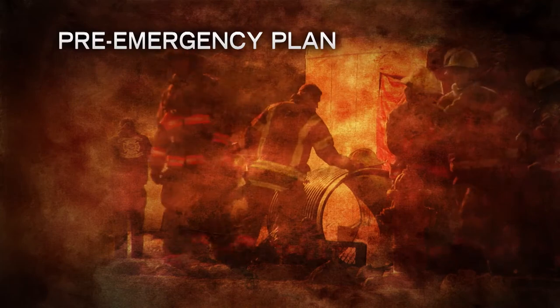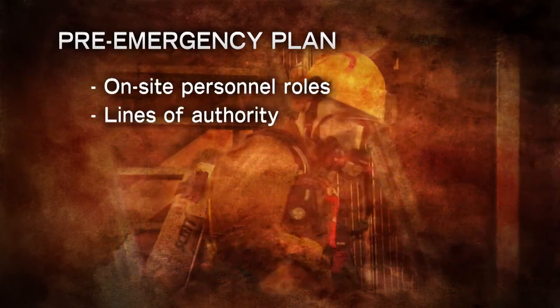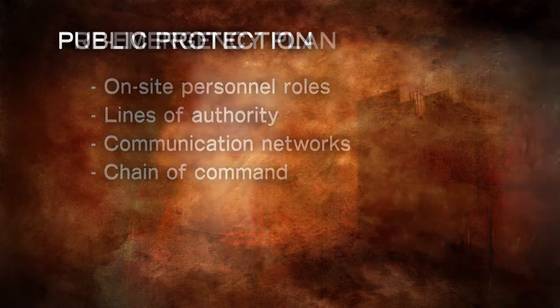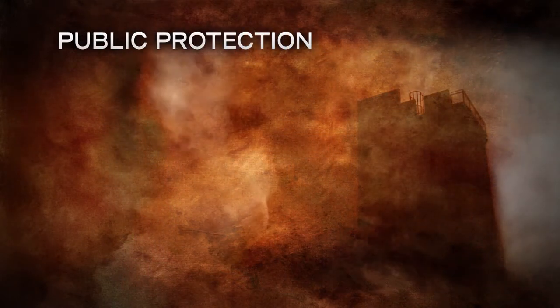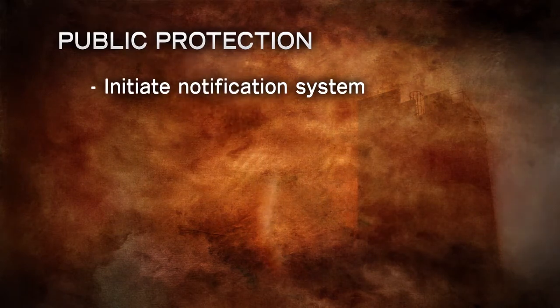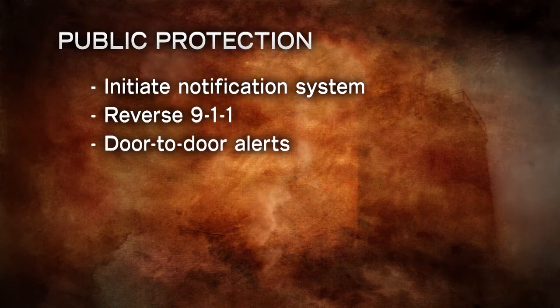Your pre-emergency plan identifies on-site personnel roles, lines of authority, and communication networks. The chain of command should immediately be established upon arriving at the incident site. Now is a good time to go over these preparatory tasks before an incident occurs. Protecting the public is also key to a successful outcome, and proper emergency alerting and response procedures should be in place and ready for implementation. You should be prepared to initiate the notification system, including reverse 911, door-to-door alerts, and other procedures.